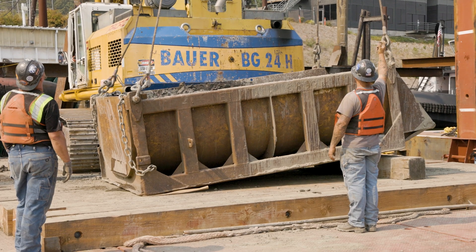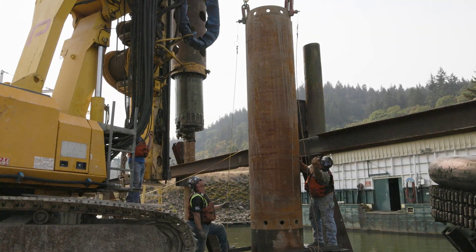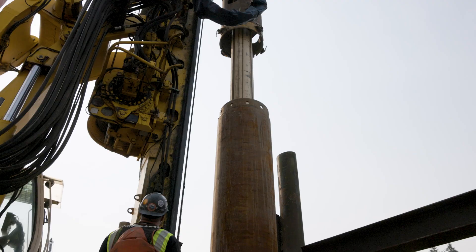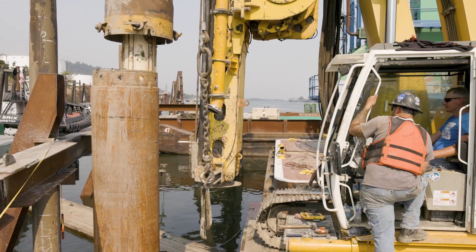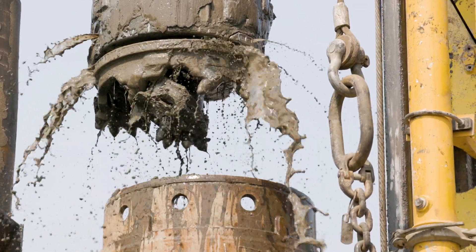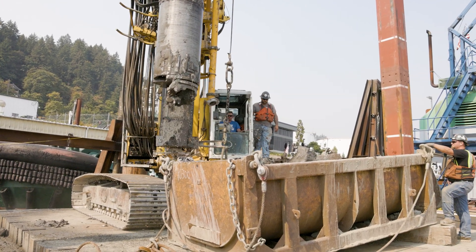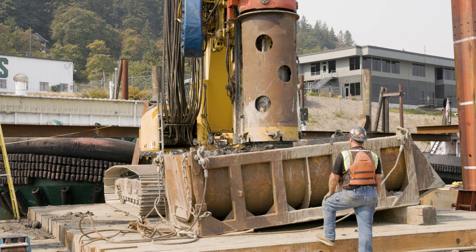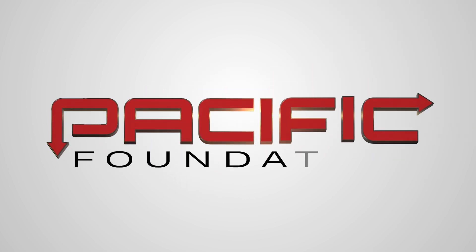On this job, the stakes are high. Each movement of the 95-ton drill rig is amplified by the floating platform beneath it. Lucky for FOSS Maritime, high-pressure difficult drilling is exactly the sort of thing Pacific Foundation thrives on.